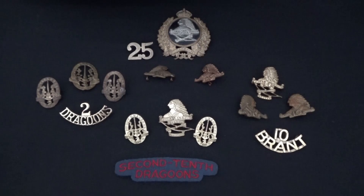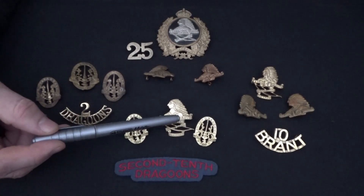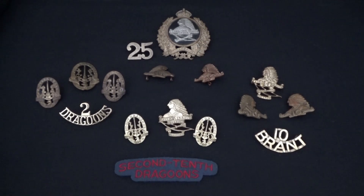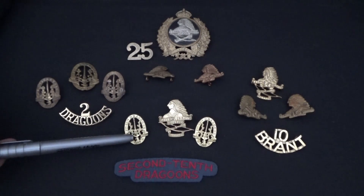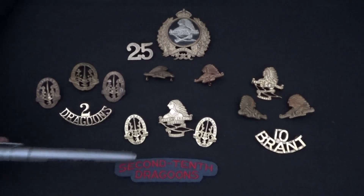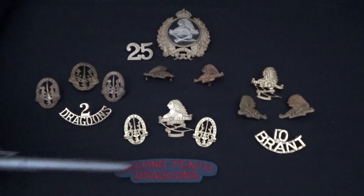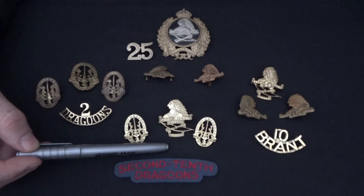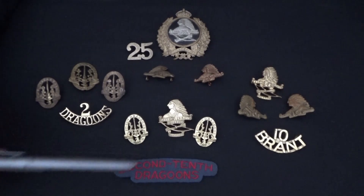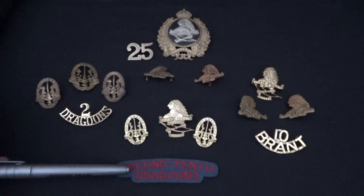In 1936, they amalgamated with the 2nd Dragoons to form the 2nd/10th. And here we have an example of the cap badge and the collar badges. You'll notice — and this happens quite often during amalgamations — where they'll keep the cap badge from one unit and the collar badges from the second, which is just like a quick little name change. There is a brass 2nd/10th Dragoons shoulder title like we have here. I'm trying to find one of those. I do know of a fellow who claims to have three, and he's not selling me one. But this is the cloth shoulder title that was used during the Second World War for the 2nd/10th Dragoons.